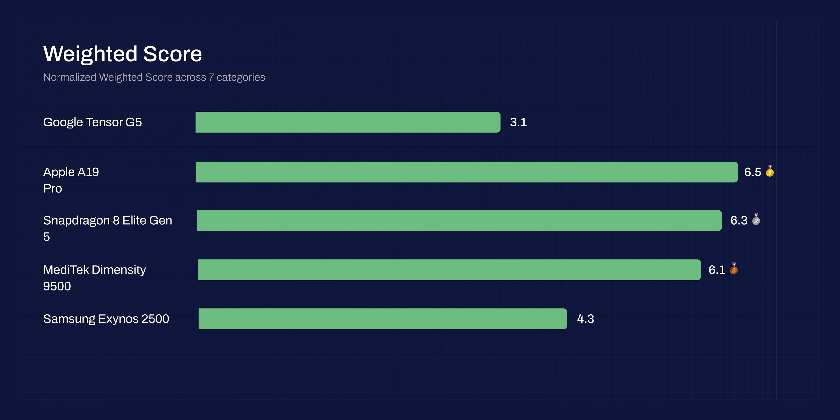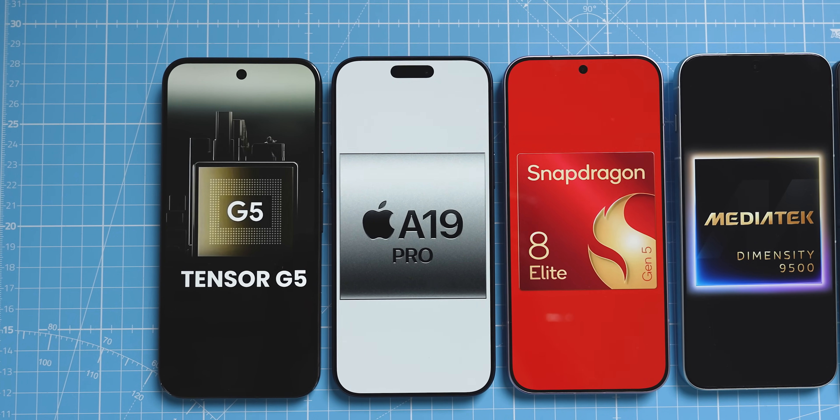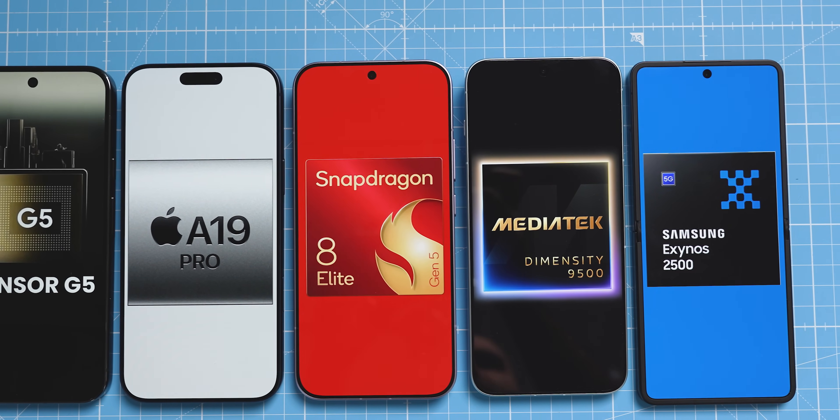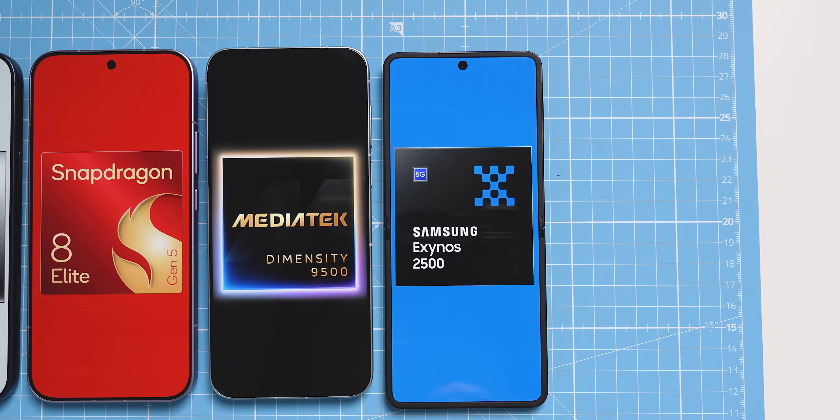Using a weighted score based on exact performance: Apple wins with 6.5 points, Snapdragon 8 Elite Generation 5 gets second with 6.3 points, MediaTek Dimensity 9500 gets third with 6.1 points, Exynos follows with 4.3 points, and Tensor trails with a disappointing 3.1 points. You can't go wrong with the A19 Pro, Snapdragon 8 Elite Gen 5, or Dimensity 9500. The Exynos is only relevant if you specifically want a flip phone, and the Pixel is probably not the best choice for gaming, video editing, or other heavy tasks.